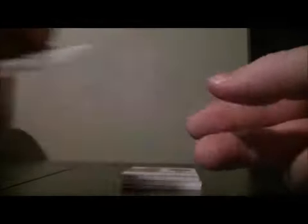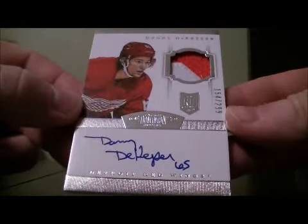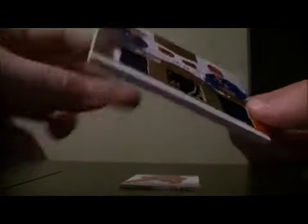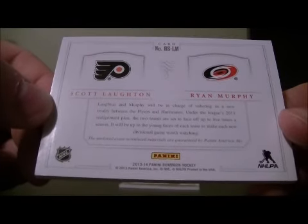Got a nice hit — Rookie Showcase, 10 out of 10. Got Scott Lawton and Ryan Murphy, sorry, Ryan Murphy, randomized at the end between the Flyers and the Hurricanes.